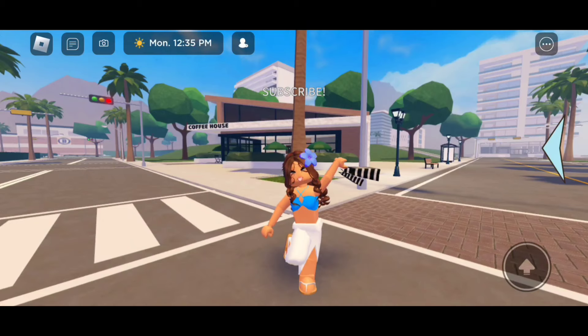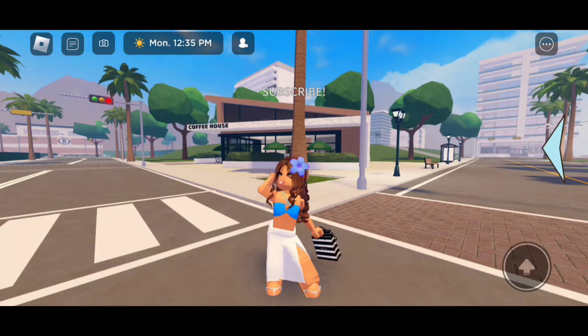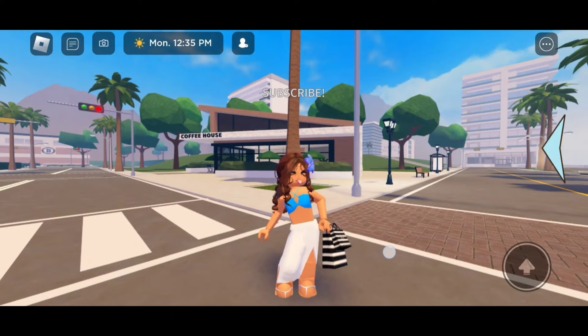These shopping bags are amazing and great for Roblox plays. I'm going to show you guys all the shopping bags.